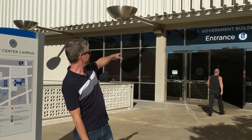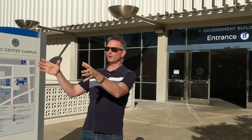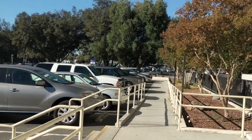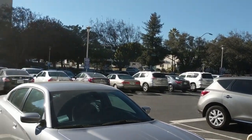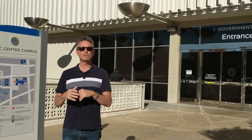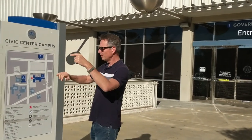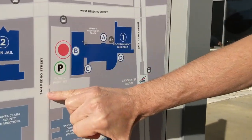We are going to enter in here at Entrance B. The reason I always go in at Entrance B is because a few years ago they finally got the good idea to turn this into an actual parking lot for the public. You can see you've got two hours of public parking here, and there's almost always a spot available.